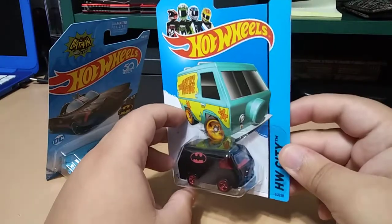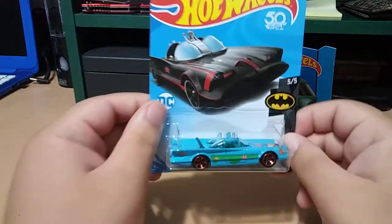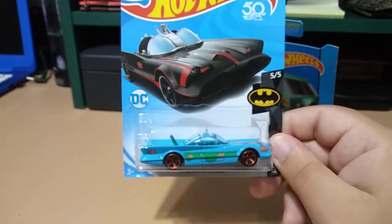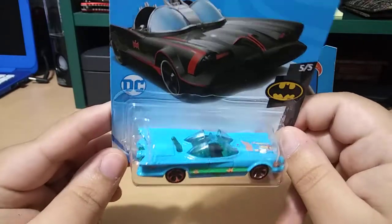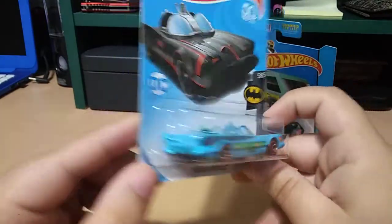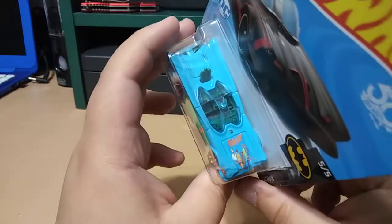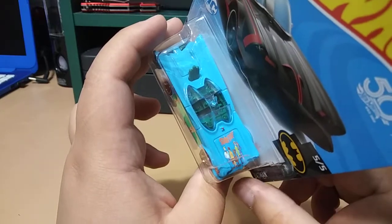Next is the Batmobile — this one is my favorite. It is just so well done. It's got green interior, the decals are spot-on, and you've got the Scooby-Doo gang on the hood, which is a really nice little decal.